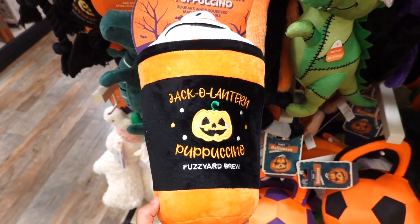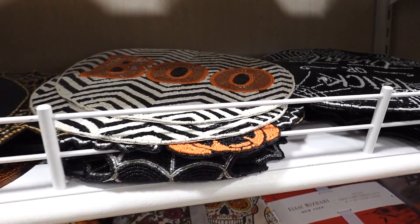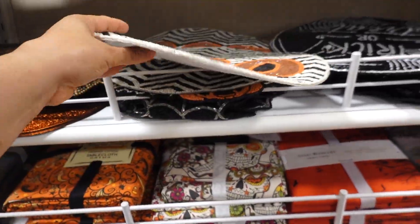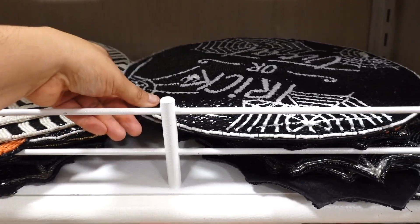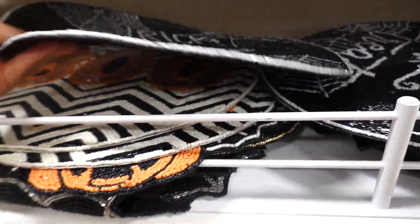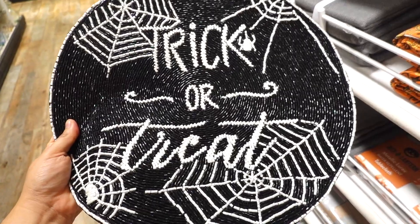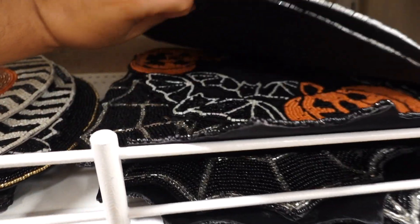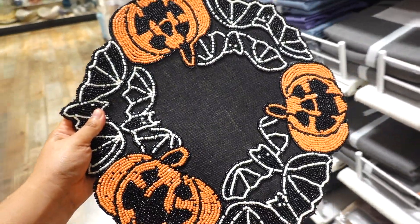Look at this big jack-o'-lantern puppuccino! I'm browsing around and then I spotted their placemats — they are those beaded ones. I love these; look at this 'Boo' one and this one is $9.99. Just for one is kind of pricey but the details are so cool. Look at this trick-or-treat one — I think this has to be my favorite; I like how it has that shimmer to it, a little glossy. They even have a spider web one.